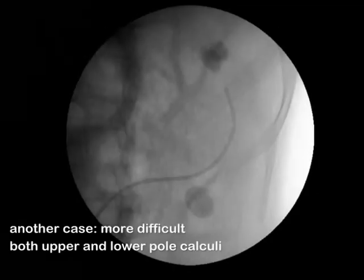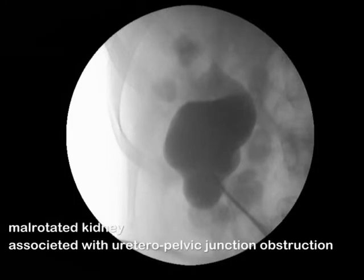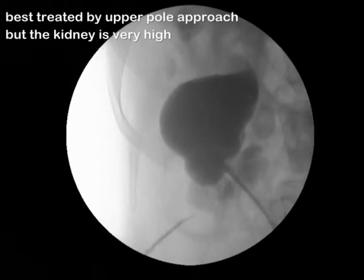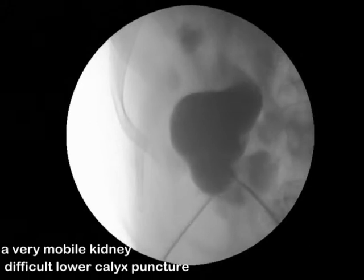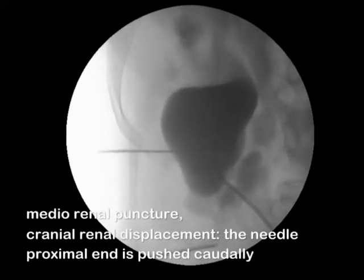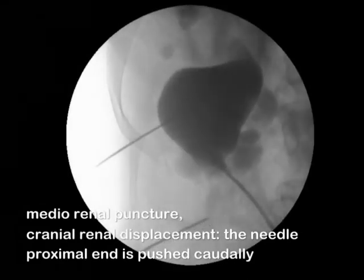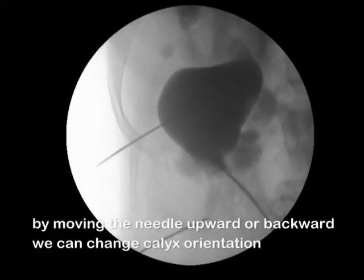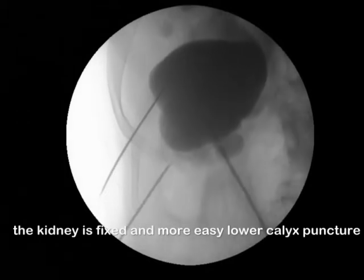This patient presents both upper and lower-pole calculi in a malrotated kidney, associated with ureteropelvic junction obstruction. The kidney is very high and very mobile, so puncture of the lower calyx was difficult. We perform a mid-renal puncture for cranial renal displacement. The needle proximal end is pushed caudally. By moving the needle upward or backward, we can change calyx orientation, and the kidney is fixed, allowing lower calyx puncture.